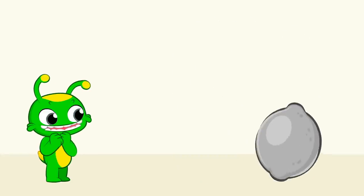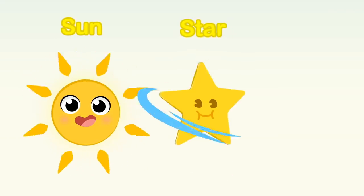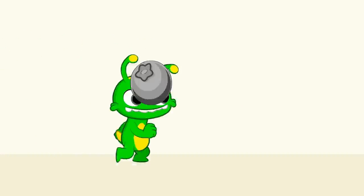What color is the lemon? Yellow, yellow — the lemon is yellow! Like a sun, like a star, a banana — it's so much fun!